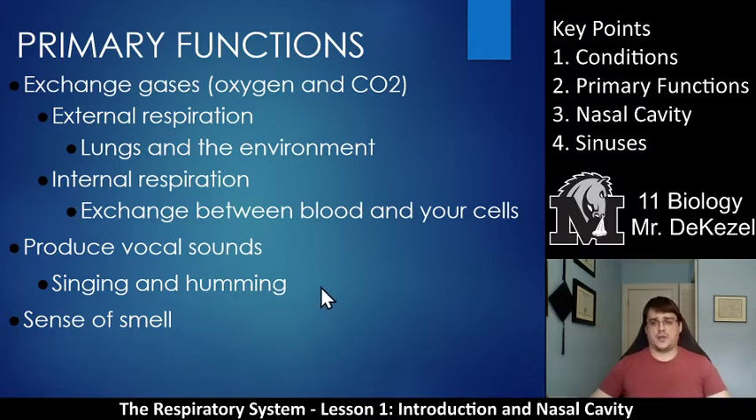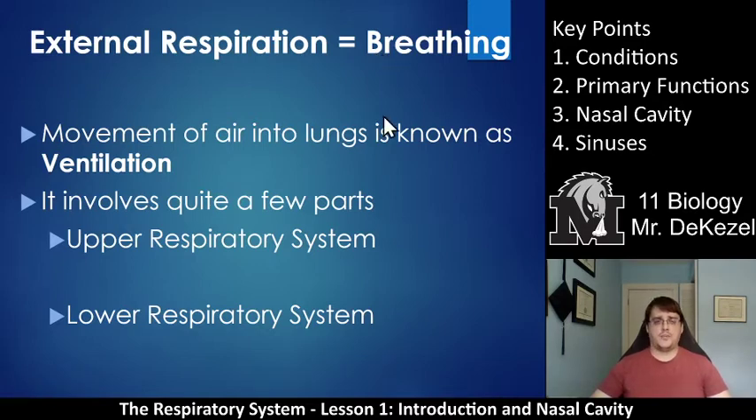Another primary function of the respiratory system is to produce vocal sounds — singing, humming, talking — and it also facilitates the sense of smell because we bring air particles into our head to detect what is there. The big primary function is gas exchange, external and internal respiration. External respiration is essentially breathing, also called ventilation — the movement of air into the lungs. It involves quite a few parts known as the upper respiratory system and the lower respiratory system. Upper is from your throat up, and lower is your trachea down into your lungs. The first two lessons focus on the upper system, and later lessons cover the lower system.